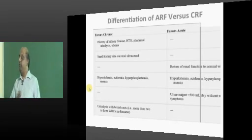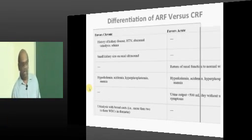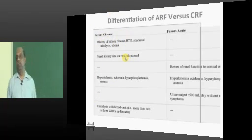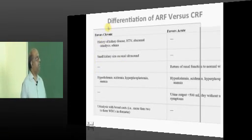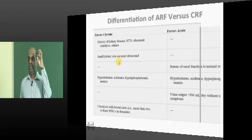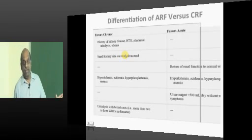ARF versus CRF — number one differentiator is duration. Number two is history of hypertension, diabetes, presence of edema, which favor chronic kidney disease. If you do renal ultrasound and kidney size is decreased, that is another indicator of chronic kidney disease, but there are exceptions.